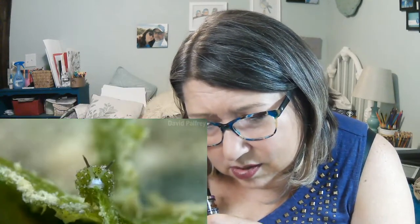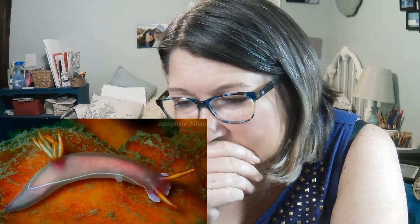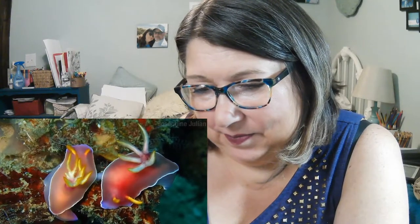The blue dragon nudibranch steals zooxanthellae — microscopic plants — incorporating them into its body and using them to produce food from sunlight. And there's a sacoglossan sea slug — not a nudibranch, but who cares, it's cuter than puppies. For reproduction, nudibranchs first have to find each other. They are often solitary and spread out; finding the slime trail of another nudibranch is worth following. Many nudibranchs do this trailing behavior, following another's slime trail until they're right up in it.